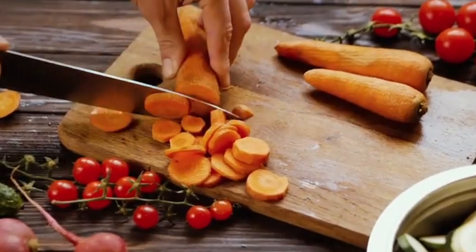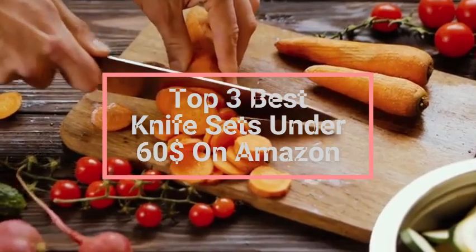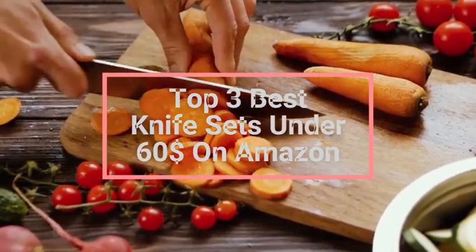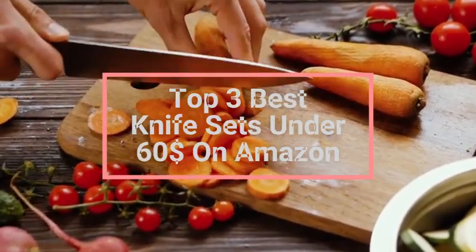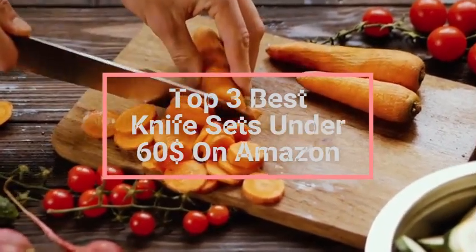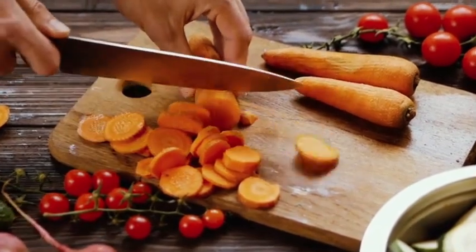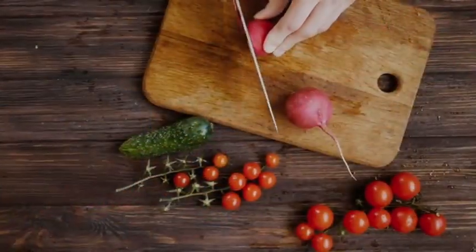Hey, everyone! In today's video, we're going to talk about the top three best knife sets under $60 on Amazon. After extensive research and testing, I've compiled a list of options that cater to different types of buyers. Whether you're looking for affordability, performance, or specific use cases, we've got you covered.